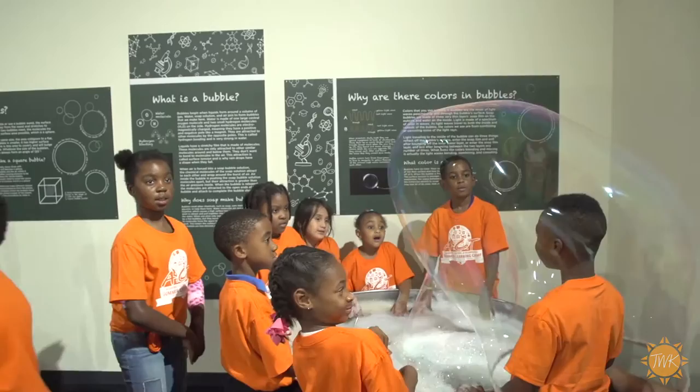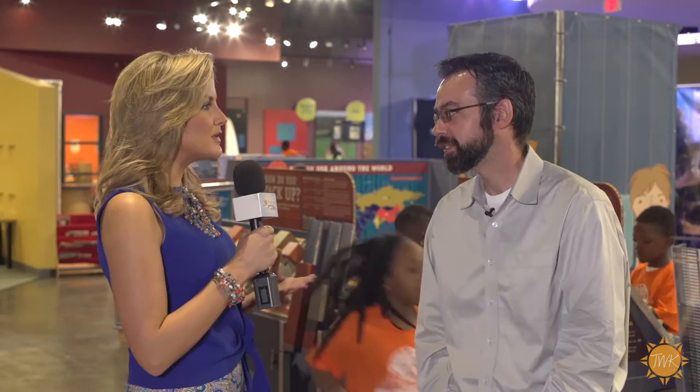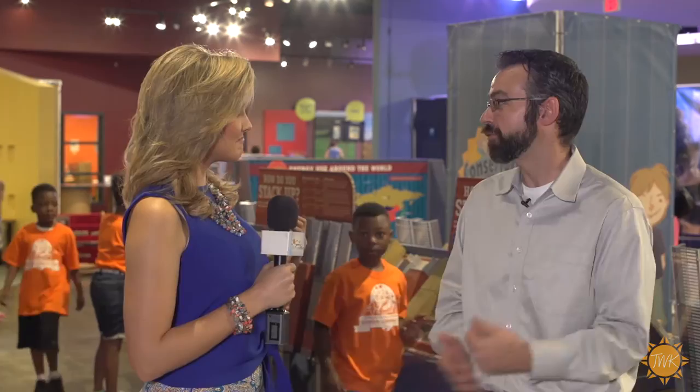Later on they go, 'Oh, I remember doing that at SciTech,' when they're in class and learning about force and motion, electricity, or any of the great topics we cover here at the museum. One of the unique opportunities we have here is we just opened our brand new maker space, sponsored by Raytheon. We can go check it out right now if you like.